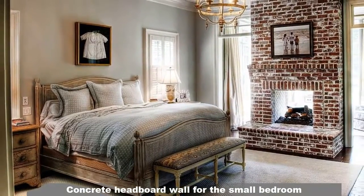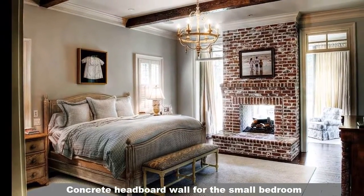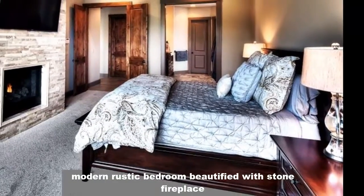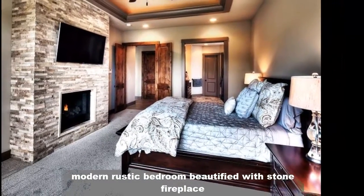Concrete headboard wall for the small bedroom. A modern rustic bedroom beauty fit with a stone fireplace.